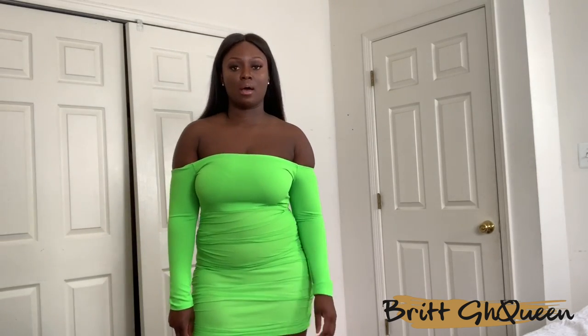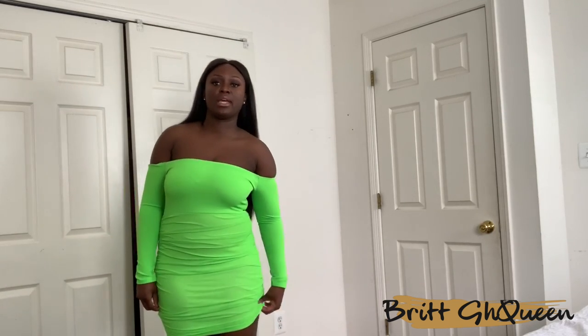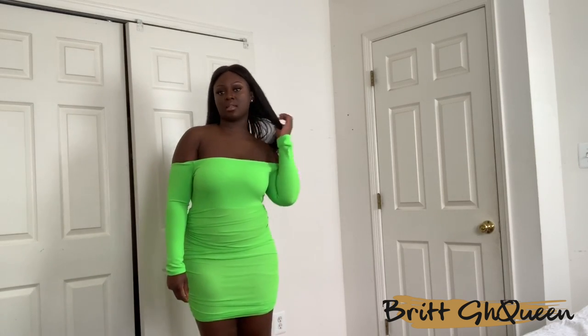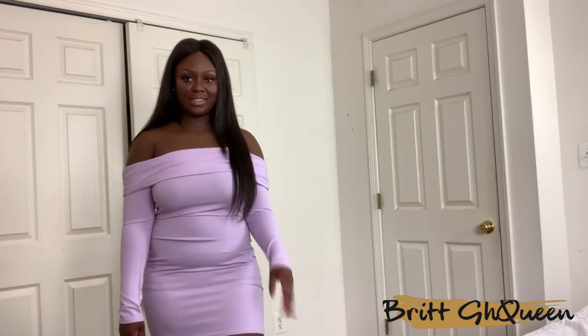The neon green dress hides any fupa situation going on, so it's definitely cute. I like it, but I would just size up. Overall it is pretty cute — it is a little short, but you can pull it down if you want to make it a little more modest.